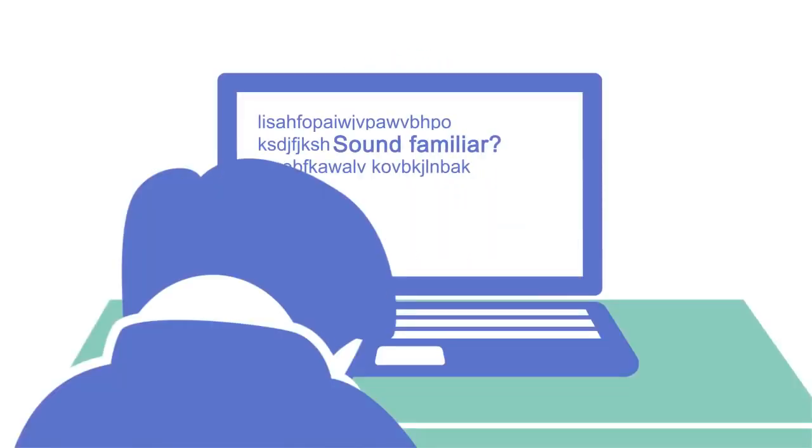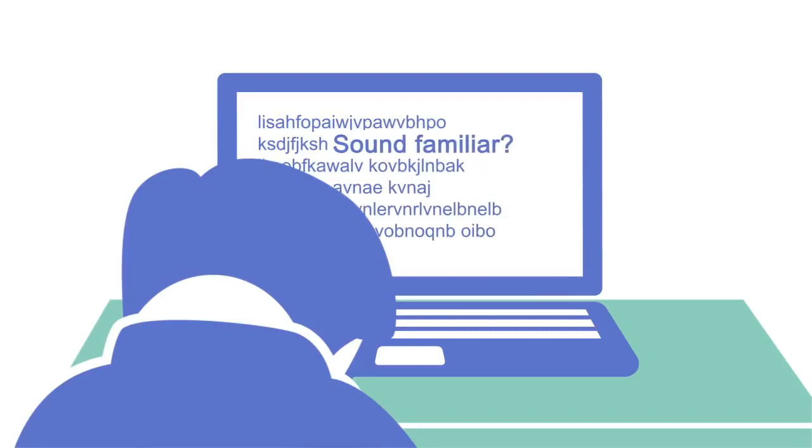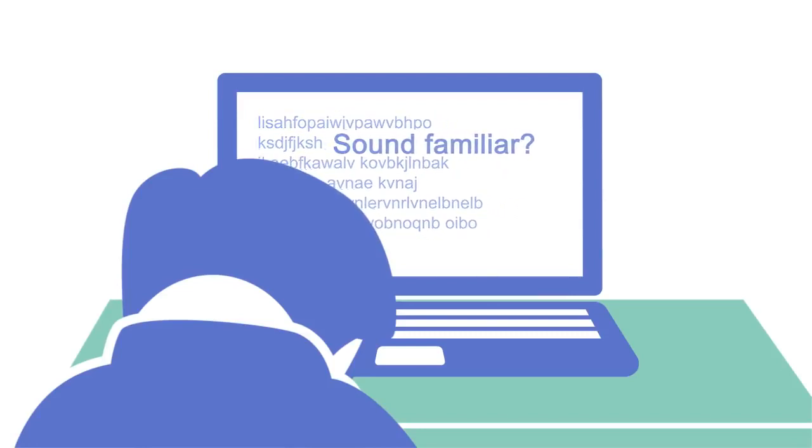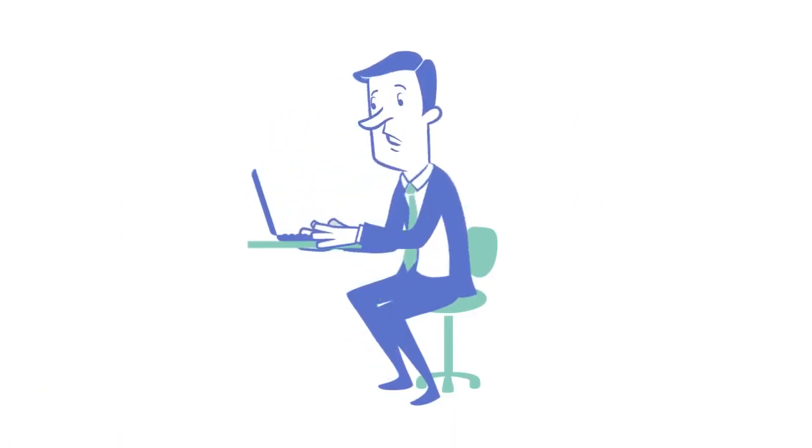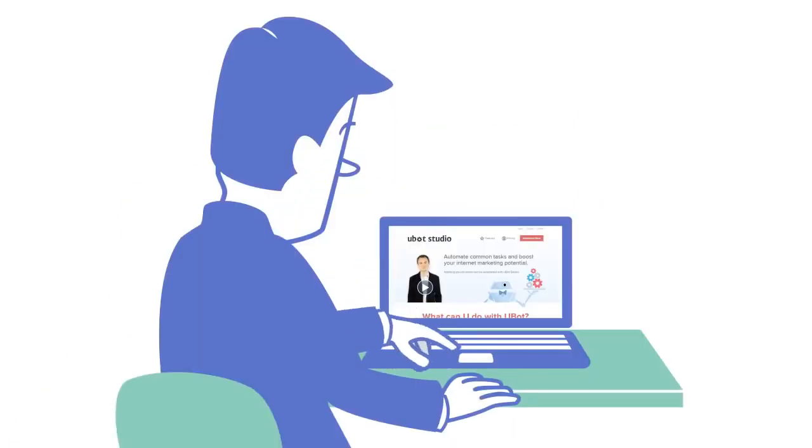Sound familiar? This is the place where most businesses get stuck and can't grow, but there is a profitable solution. That's where UBot Studio comes in.